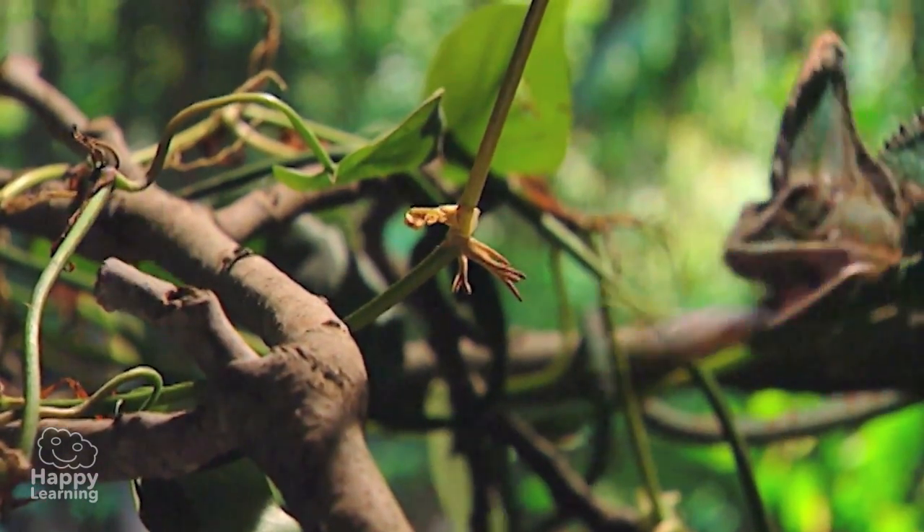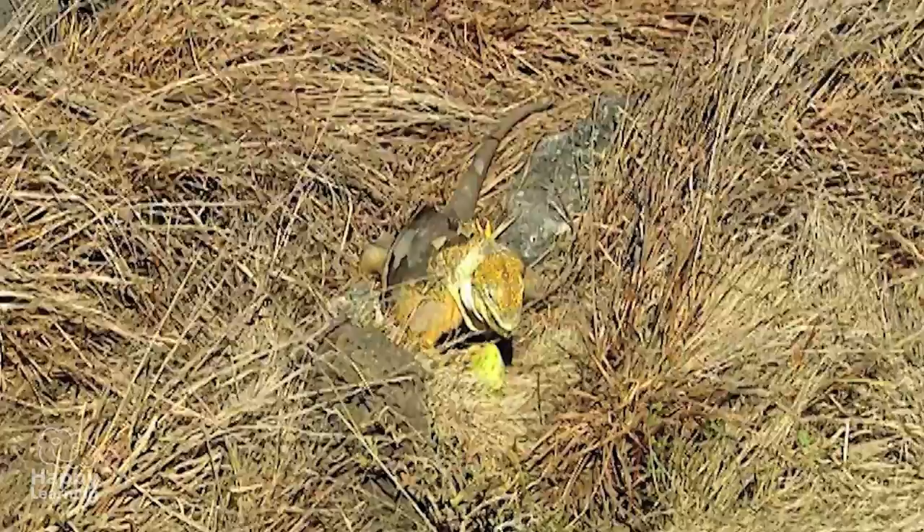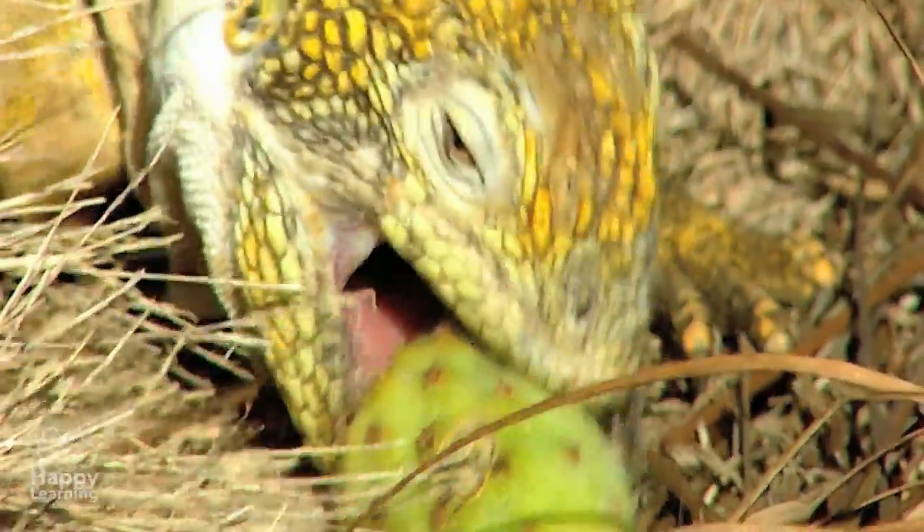Look, look! As we said already, most reptiles are carnivorous, but some, like this iguana, are herbivorous.